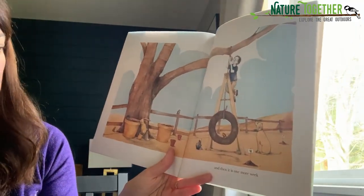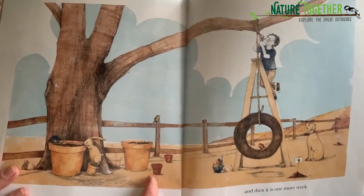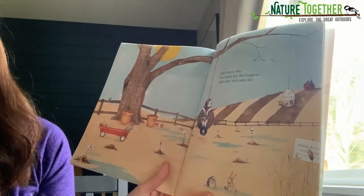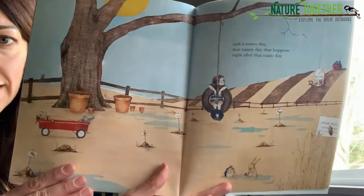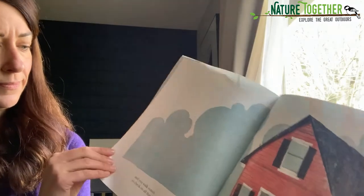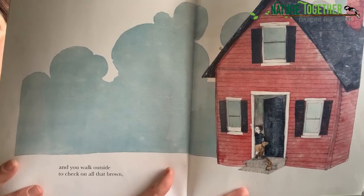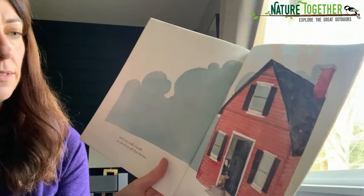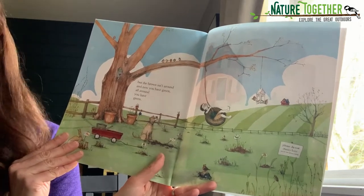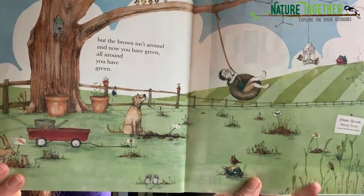And then it is one more week. Takes time for seeds to grow. And a sunny day — that sunny day that happens right after that rainy day. And you walk outside to check on all that brown. But the brown isn't around. And now you have green. All around, you have green. The seeds grew. The end.